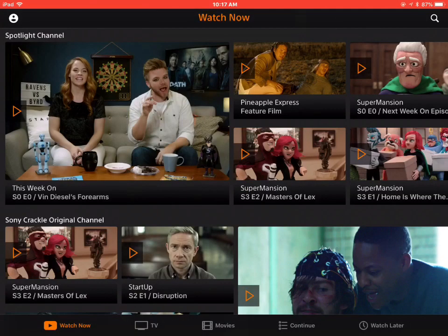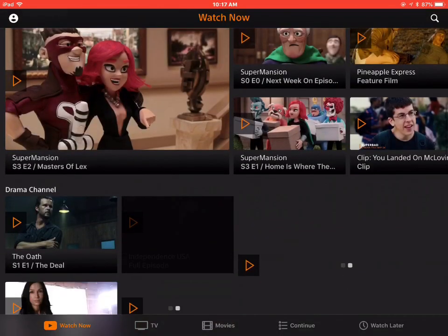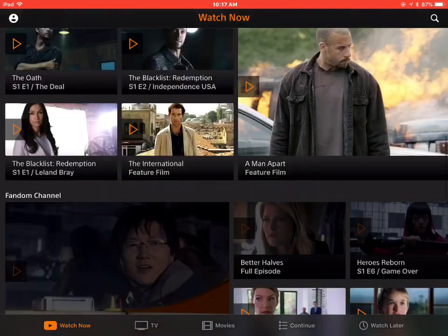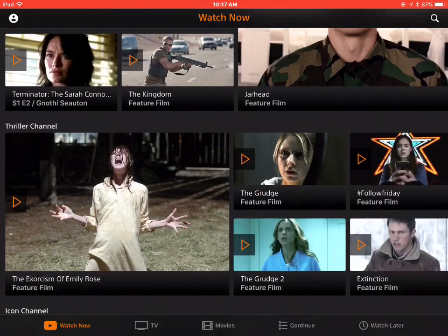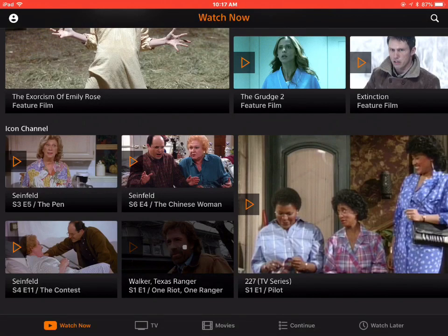You've got a number of shows you can go through. You can see that there are different things: some feature movies, an action channel, a thriller channel, an icon channel. Here I'm going to click on Walker Texas Ranger just so you can see.